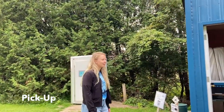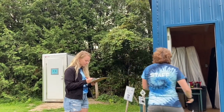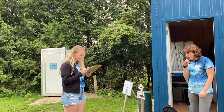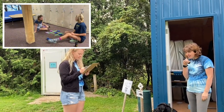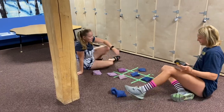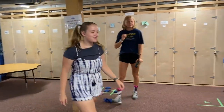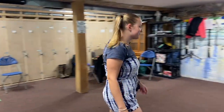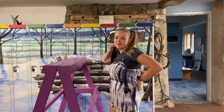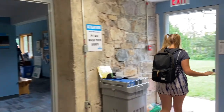Hi, I'm here to pick up Dragonfly. Perfect, if you can just sign her out. Dragonfly! All right, you ready to go? Yep. Beautiful. All right, see you tomorrow! Bye. Have a good night.